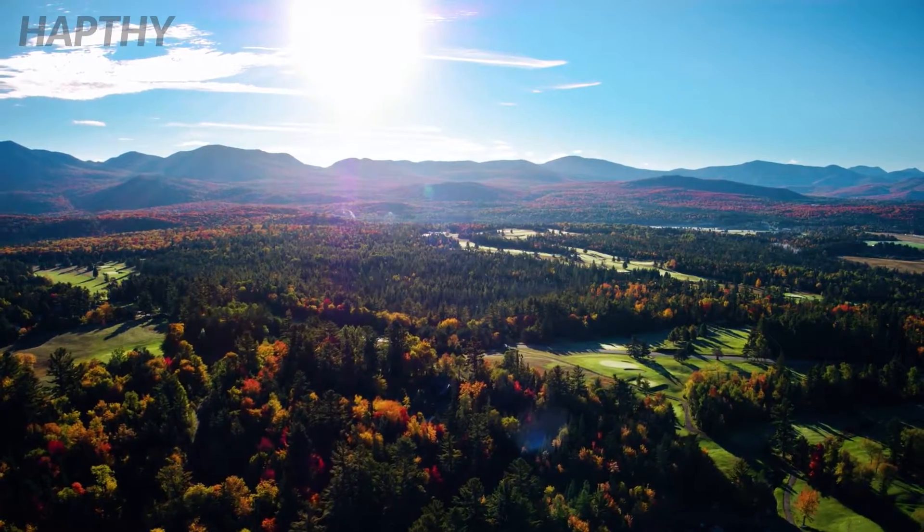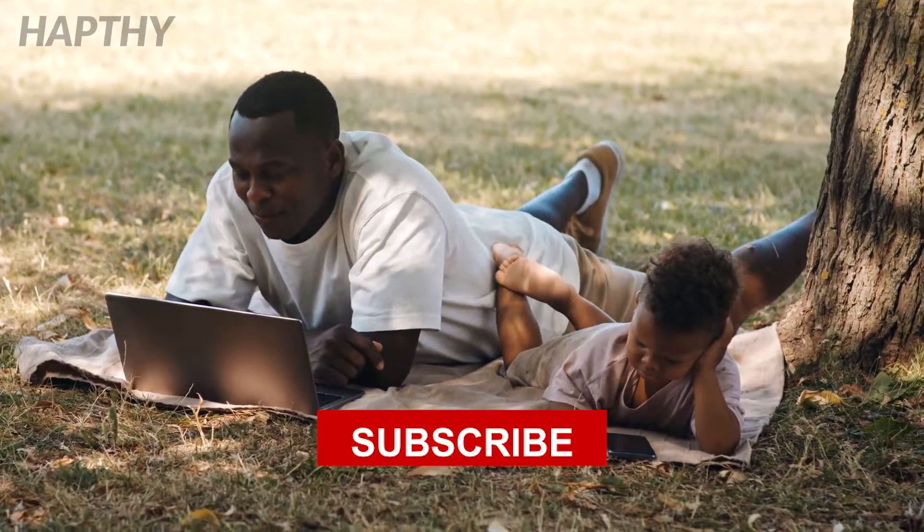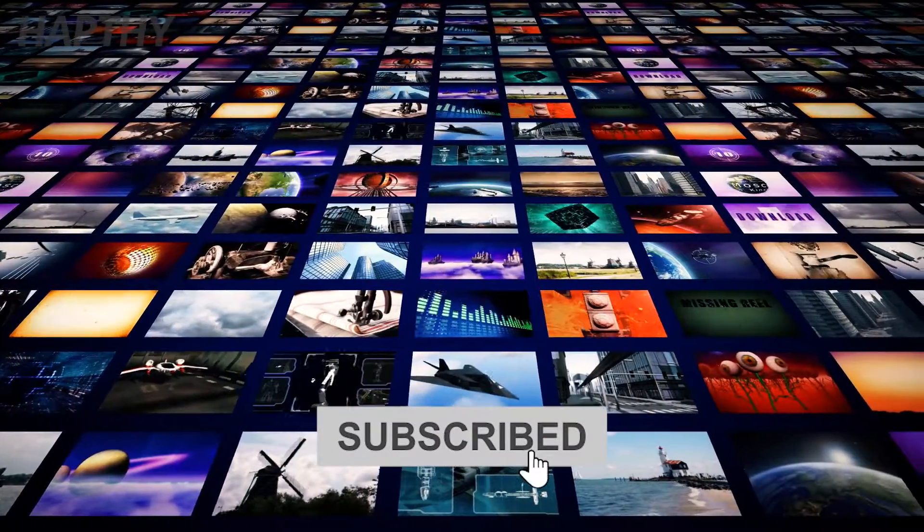Thankfully, various natural remedies can help you get rid of toenail fungus fast. Stay tuned for a bonus fact at the end and please subscribe if you like the video.